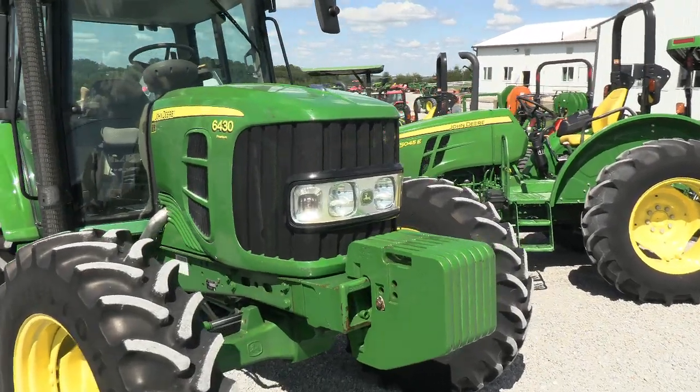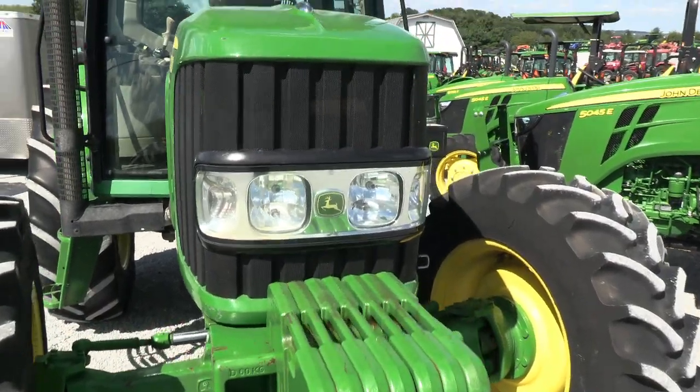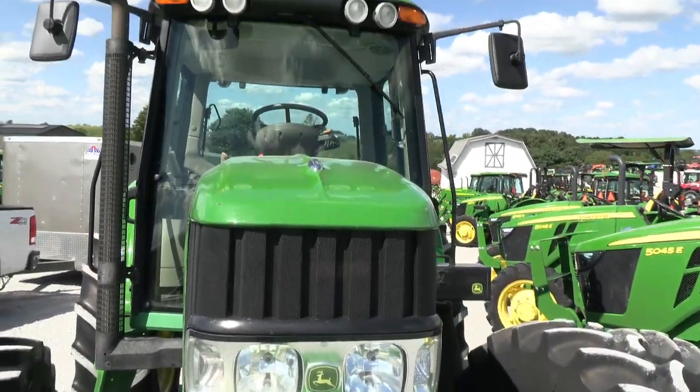The engine is prior to the Tier 4 emissions. It has none of the DPF or DEF filters on it, so it has none of the exhaust filters on this tractor.